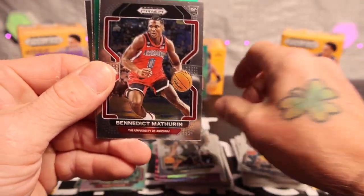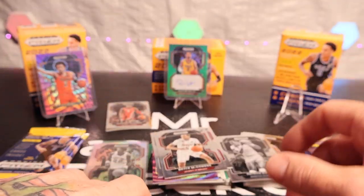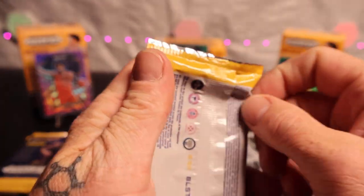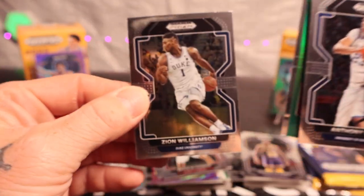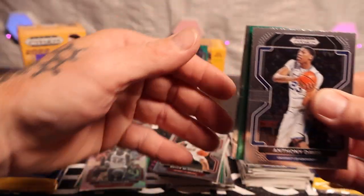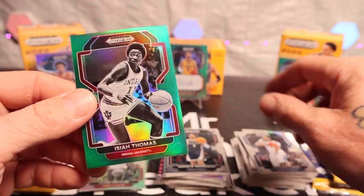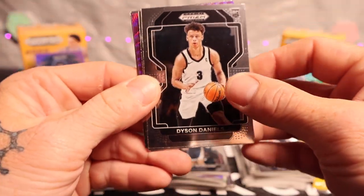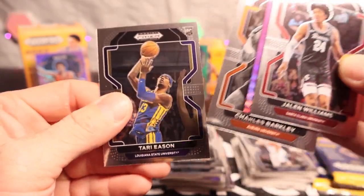We got Scotty Pippen Jr., Ben Mathurin, Jovic on the green, Bryce McGowans, and a Patrick Goon. We got Shaquille O'Neal, Zion, Andrew Nembhard, Isaiah Thomas — he was a beast too. Here's our prism side: Dyson Daniels, Jalen Williams, Paul Pierce, Charles Barkley, and Terry Easton.